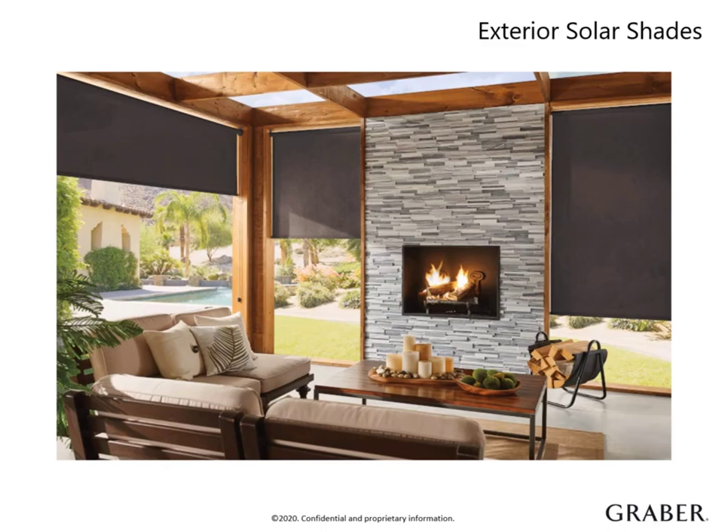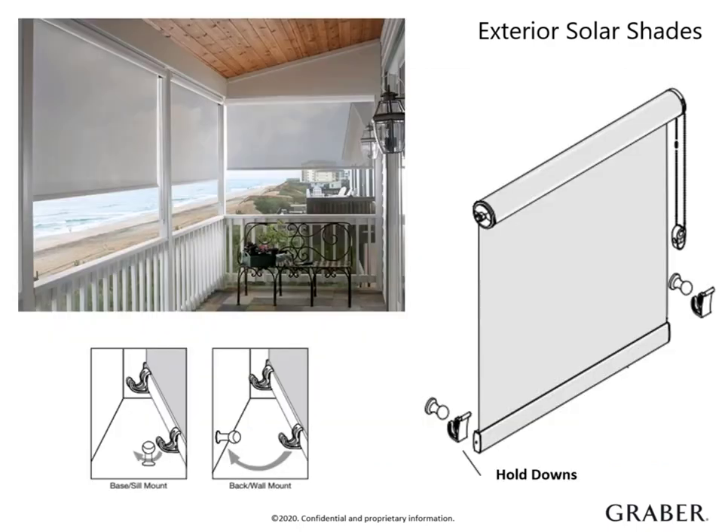Encourage your customers to order with a cassette valance to help shield the material and components. Your customer can choose from two different control options: continuous loop lift or motorized. Our continuous loop lift option comes with well-engineered hold downs that are built with the outdoors in mind. It can be mounted either downward or to the back, allowing greater flexibility with different outdoor space scenarios. When fully lowered and hooked into hold downs, it holds the shade in place in a slight breeze, keeping the shade from moving and helping avoid potential damage.